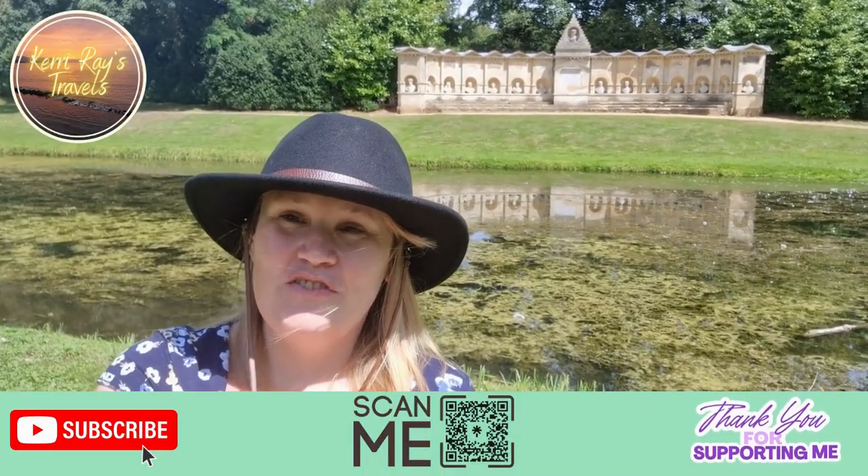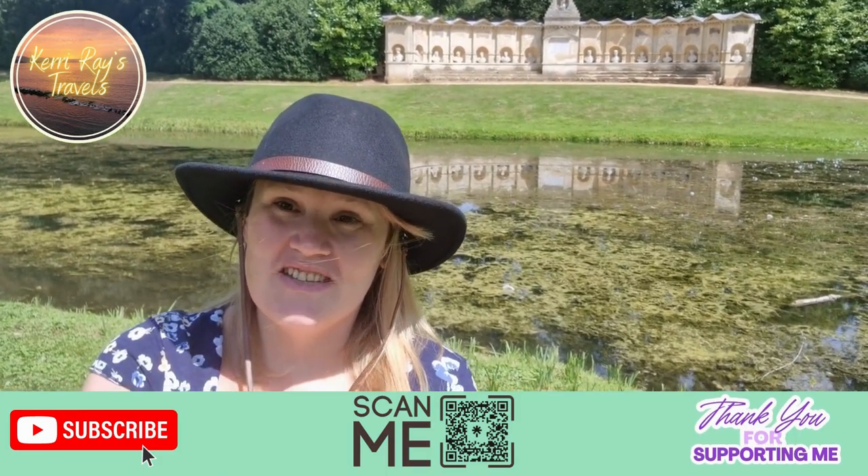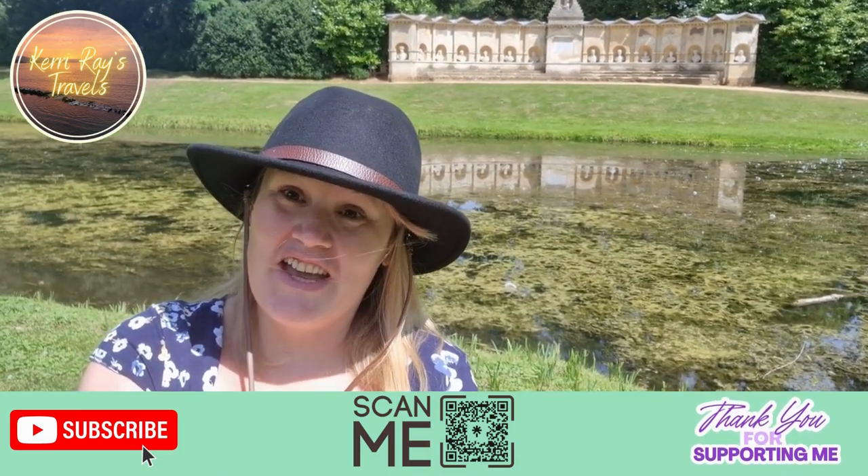Hey guys, if you've enjoyed this video, please subscribe to my channel, join my other social media sites, and like and share. Thank you.